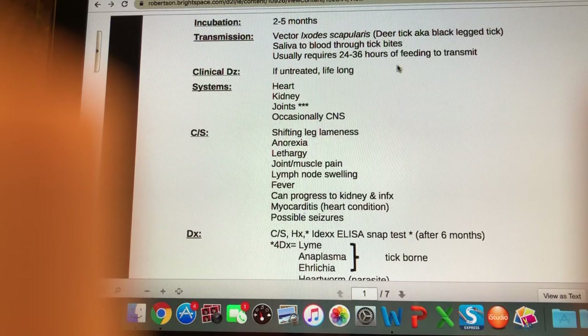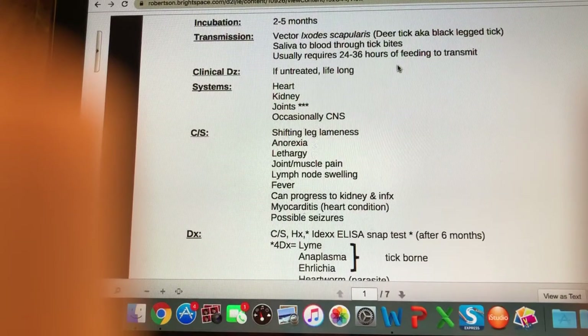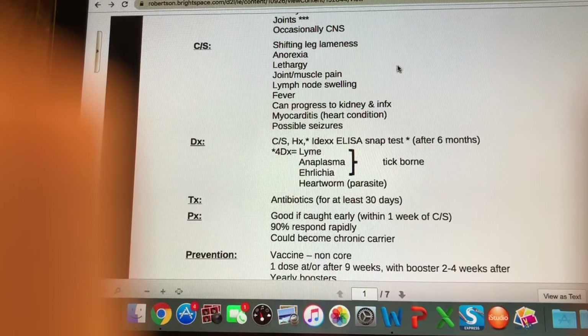That is not going to be immediate — it's going to be anywhere between two and five months after that initial exposure. To diagnose Lyme disease we can go based on clinical signs and history, but to really confirm it we're going to use the IDEXX ELISA SNAP test — the 4DX test.